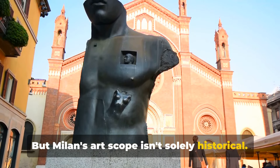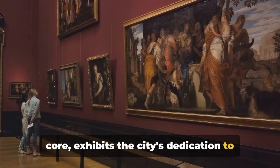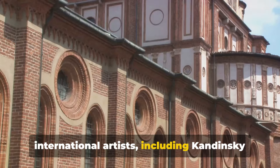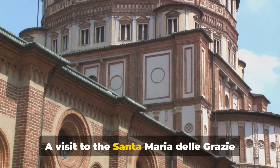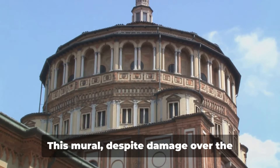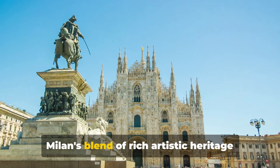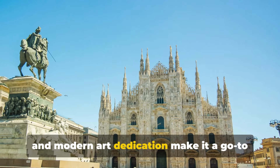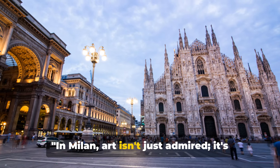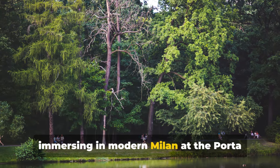But Milan's art scope isn't solely historical. The Museo del Novecento, at the city's core, exhibits the city's dedication to contemporary art. Its collection navigates through the 20th century, featuring works from Italian and international artists, including Kandinsky and Warhol. A visit to Santa Maria delle Grazie to see da Vinci's The Last Supper concludes the artistic tour of Milan. This mural, despite damage over the centuries, continues to captivate viewers with its powerful depiction. Milan's blend of rich artistic heritage and modern art dedication make it a go-to destination for art enthusiasts globally. In Milan, art isn't just admired, it's lived and breathed.